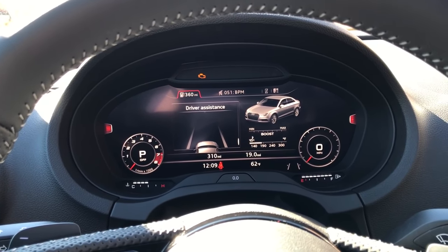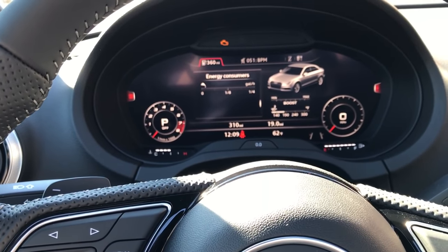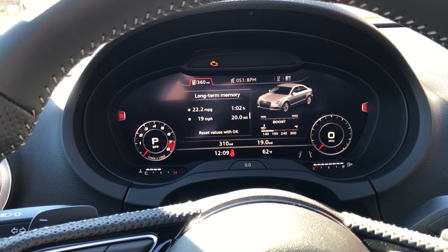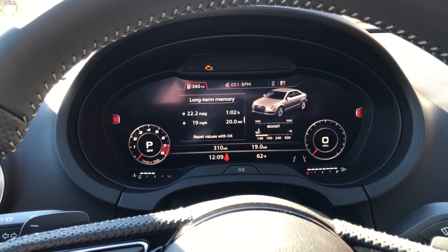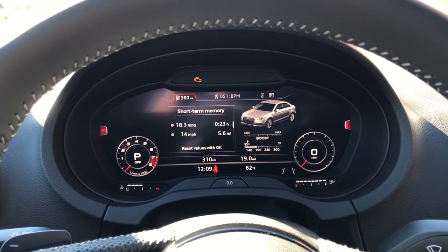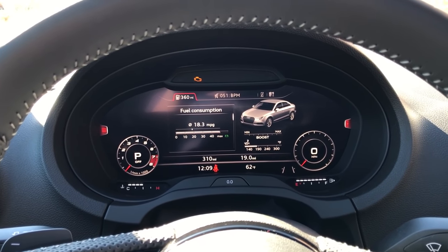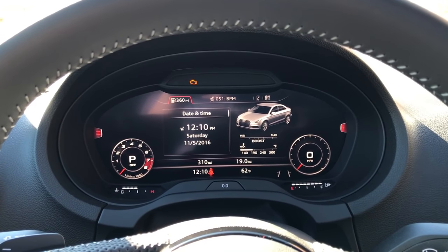So this is the vehicle view, and if I scroll on this wheel here you can see how it changes the different things. This is like your long-term memory for miles per hour and miles per gallon. Obviously short-term memory — this one's for shorter trips; it's only about an hour of tracking that I've seen. Fuel consumption on your current trip: 18 miles to the gallon — not so great, but whatever, having fun with it. Date and time as well.